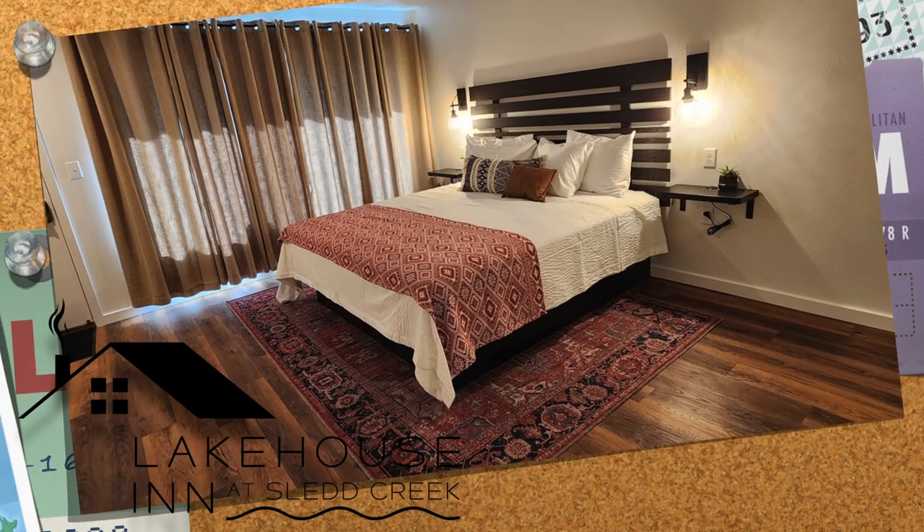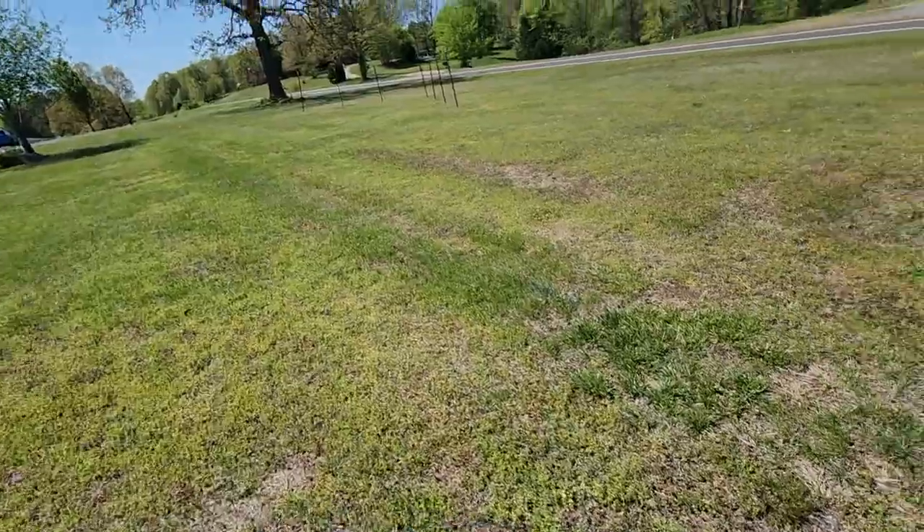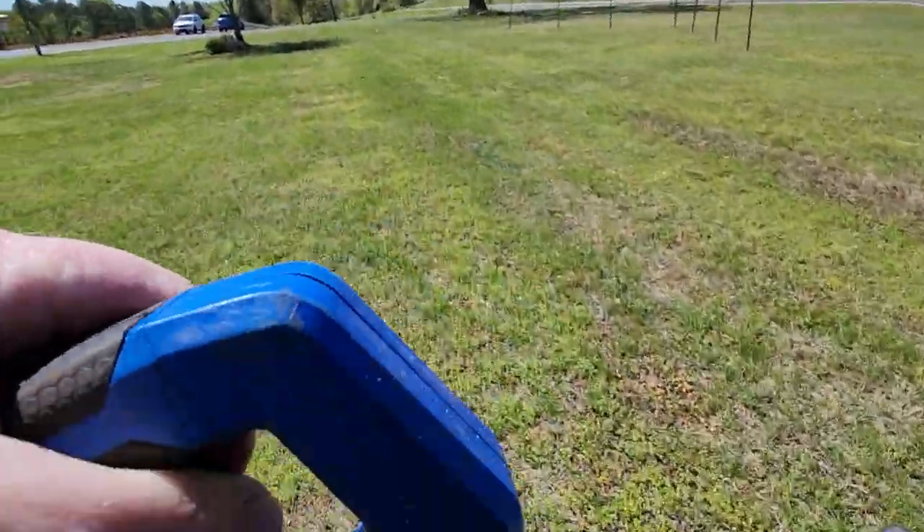What are you going to name this place? Lake House Inn at Slead Creek. Okay, way too late in the year to be talking about this, but here we are.